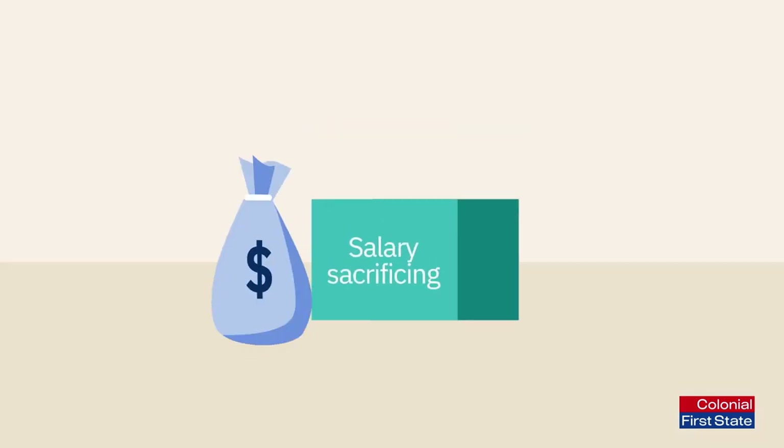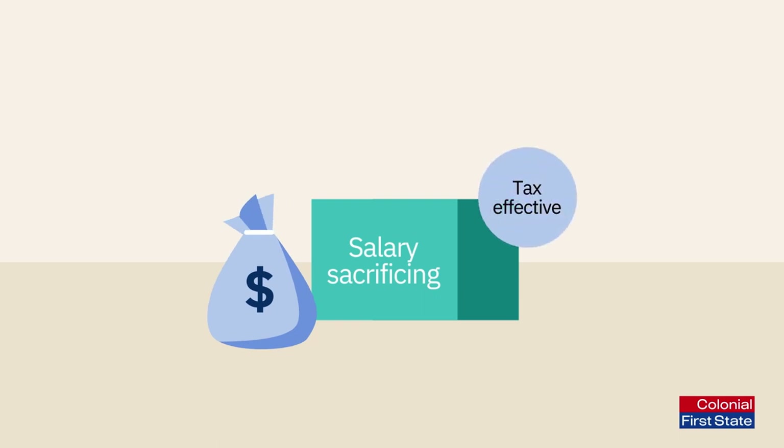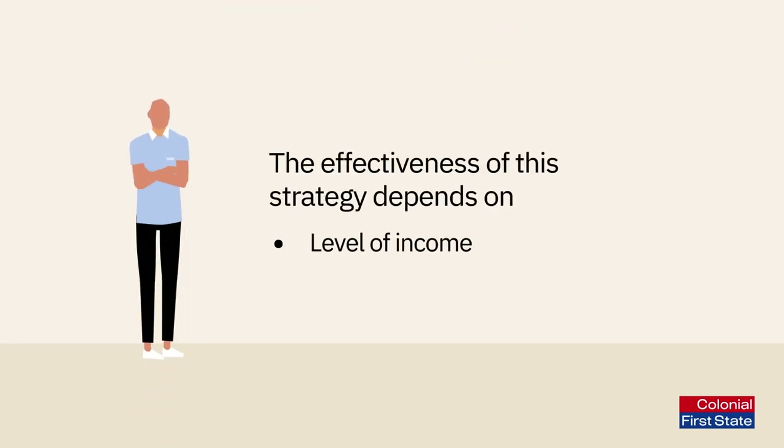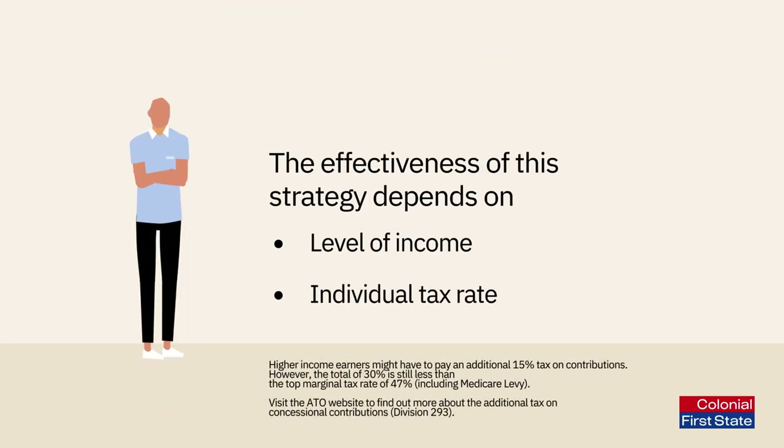As well as saving more for your retirement, salary sacrificing can be tax effective, as money that goes into your super is generally taxed at only 15% rather than your marginal tax rate. How effective this strategy could be for you depends on your level of income and individual tax rate.